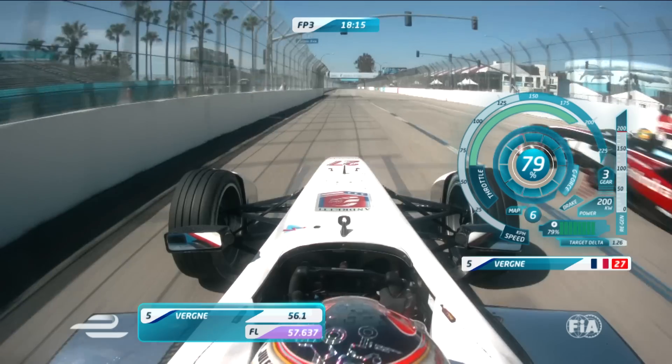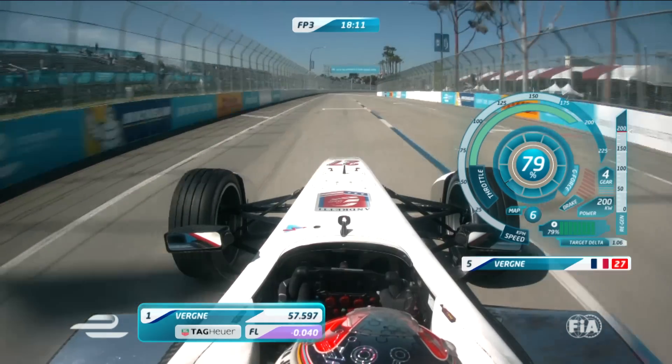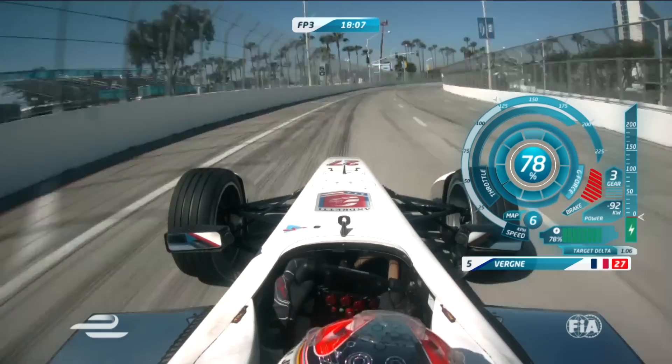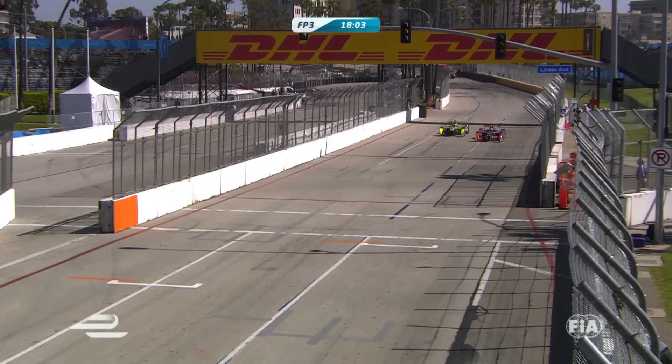Here comes Jean-Erik Vergne — will this put him to the top of the timing screens across the line? 57.597, still not the quickest we've seen so far. Nelson Piquet Jr. is a couple of tenths down I think on the best time.